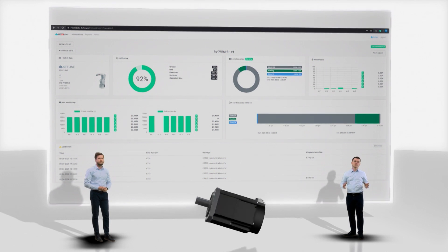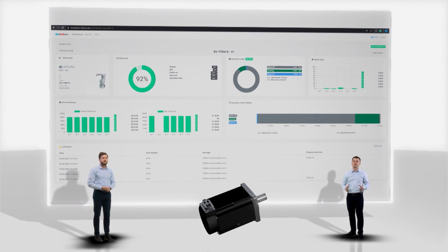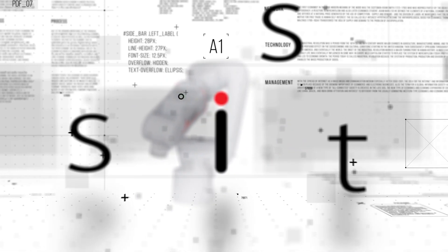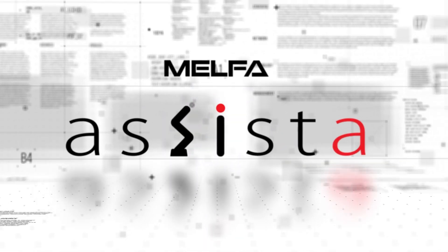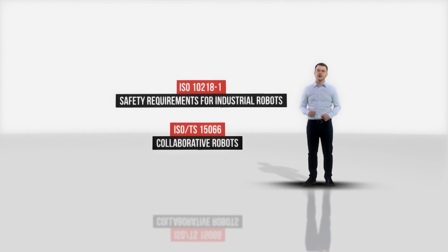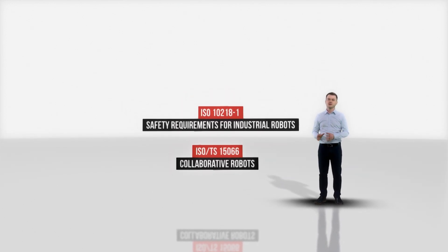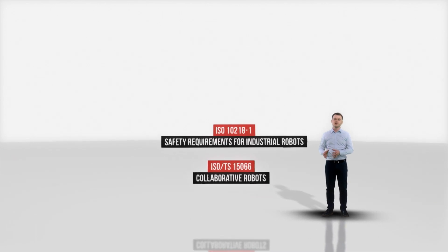Now you can see how we utilized our latest technology to build an industrial robot which is also collaborative. ASISTA was designed to meet requirements of two documents describing safety aspects of collaborative robots: ISO 10218 Part 1 and ISO TS 15066. The second one is especially important as it covers robots strictly and gives clear guidance about functions and limits that should be used.